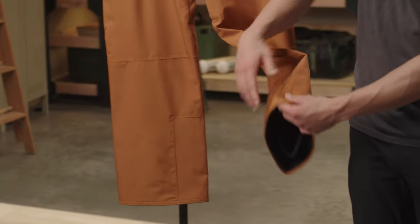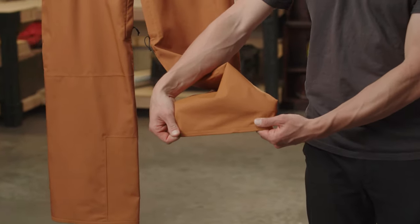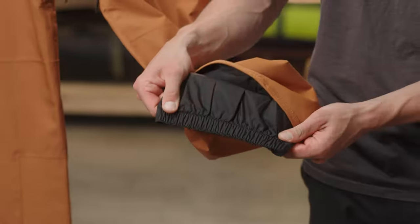At the bottom of the pant we have reinforced kick patches for extra durability and a boot gaiter to help keep snow out.